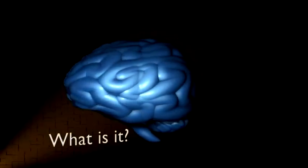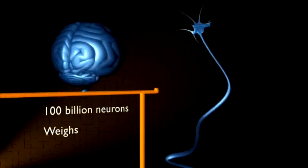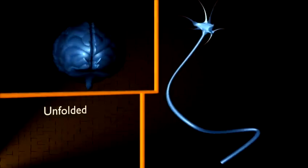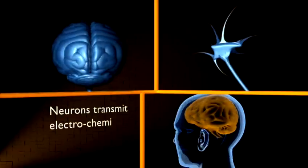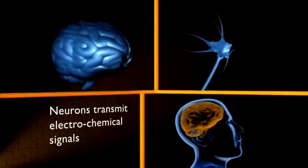Step 1: What is it? The brain is a mass of over 100 billion neurons that weighs about the same as a couple of bags of sugar, and is folded up on itself. If you were to unfold it, it would be the size of a newspaper. The neurons gather and transmit electrochemical signals, in the same sort of way that gates and wires in a computer work.